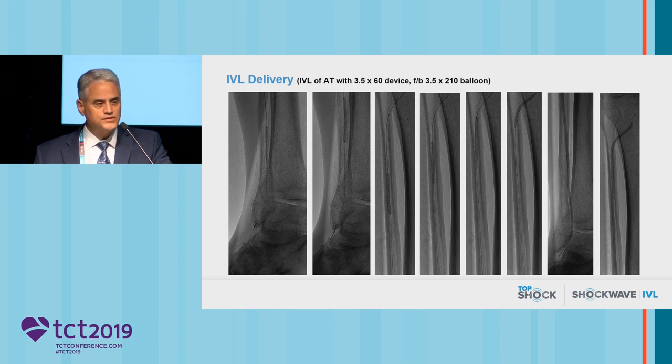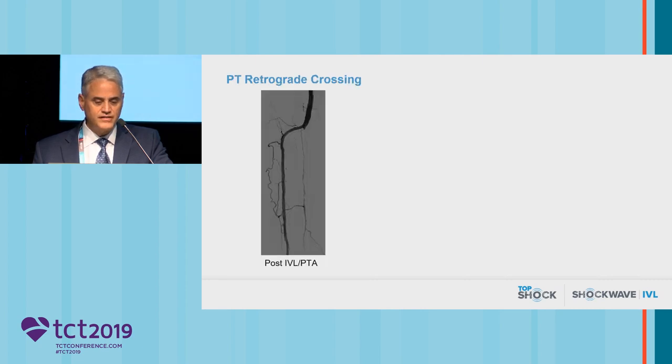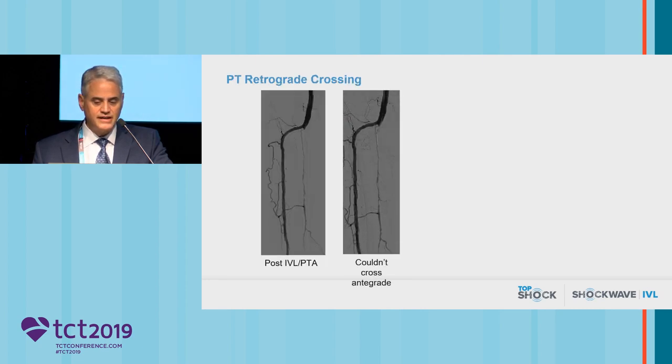Since there were ulcers involving the toes, we wanted to make sure that, at the very least, we had the anterior tibial artery taken care of — this was his target angiosome. With the 135-centimeter S4 device, we can go distally and have enough length to reach all the way down to the ankle. We did multiple overlapping inflations with the S4 device, which is a 40-millimeter device, and then treated that with a long balloon inflation, with a very nice improvement in that area.